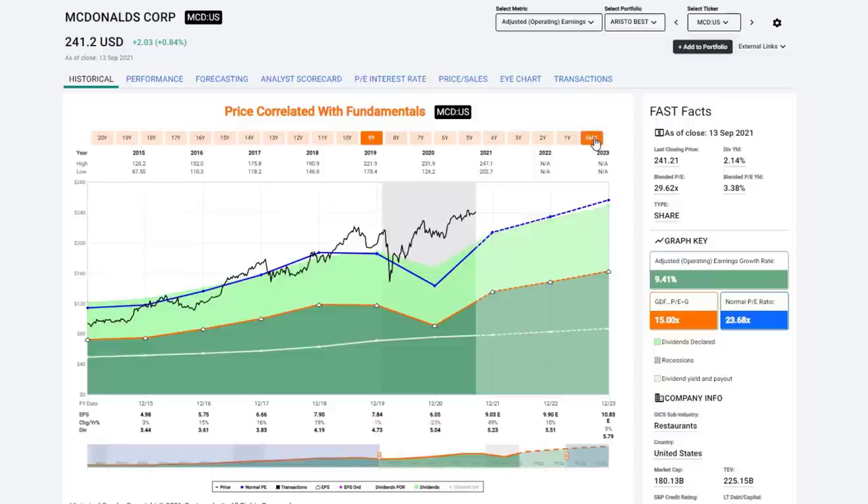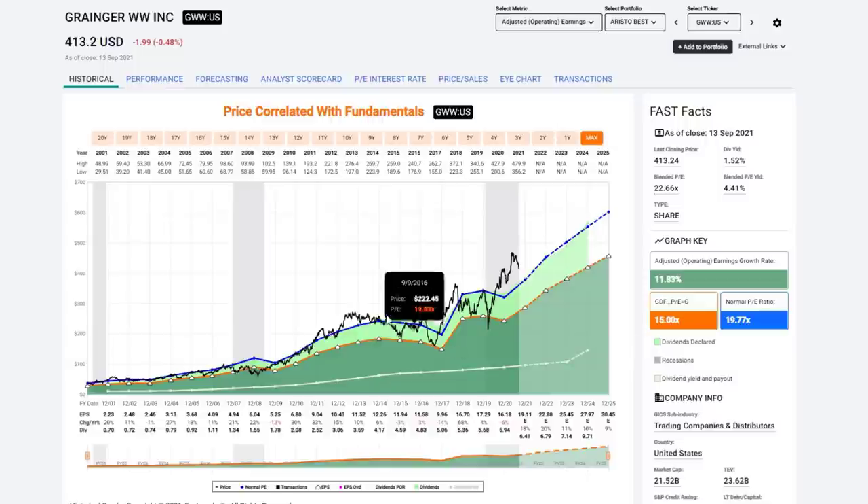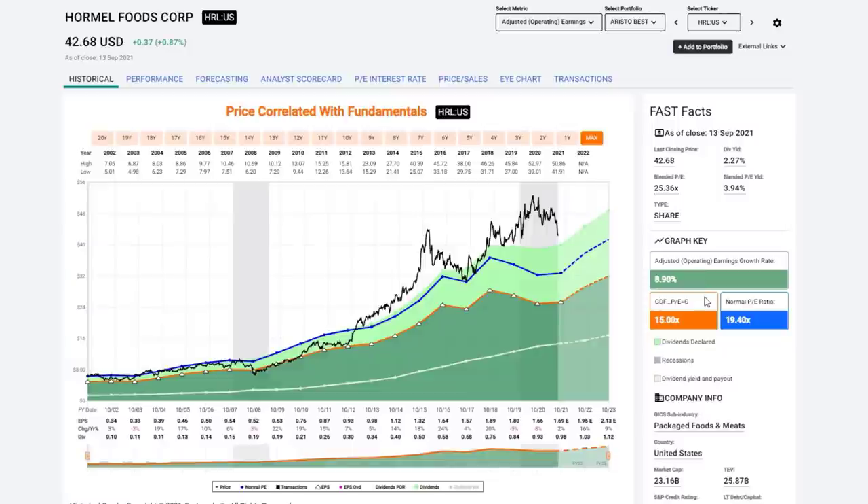McDonald's is just significantly overvalued in my opinion — this stock defies gravity in some cases. Normally you could buy it at a reasonable valuation, but the last six or seven years of crazy market values have made McDonald's significantly overpriced. W.W. Grainger — love this company, would love to own it at a more reasonable price, but Mr. Market has valued it very high. We did get an opportunity during COVID and when bad earnings came out in 2017-18. Occasionally it comes back to you, and when it does, I think investors should consider adding it to their portfolios.